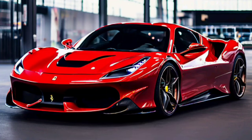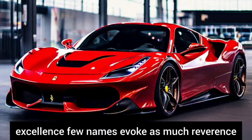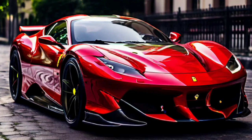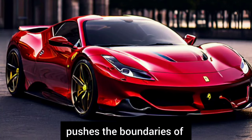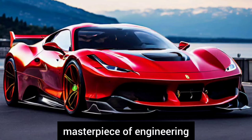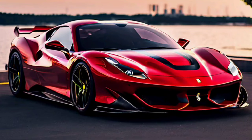Welcome back to our channel. Today we are diving into the world of automotive excellence. Few names evoke as much reverence and excitement as Ferrari. With each new release, the Italian marque pushes the boundaries of performance, luxury, and innovation. Enter the Ferrari Purosangue, a masterpiece of engineering and design poised to redefine the SUV segment.